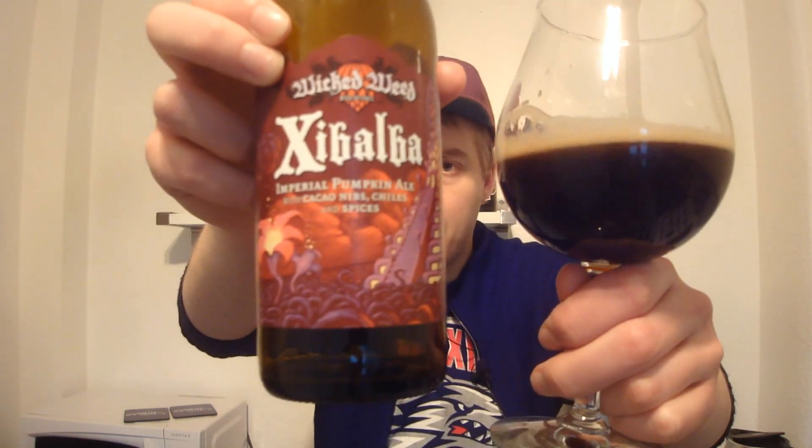I dig those kind of spiced pumpkin ale flavors, and I like that you also get a little bit of a different twang — because you're getting that kind of chocolate coconut flavor and then some of the chili. Good stuff. Rating wise, for the Wicked Weed Xibalba Imperial Pumpkin Ale.